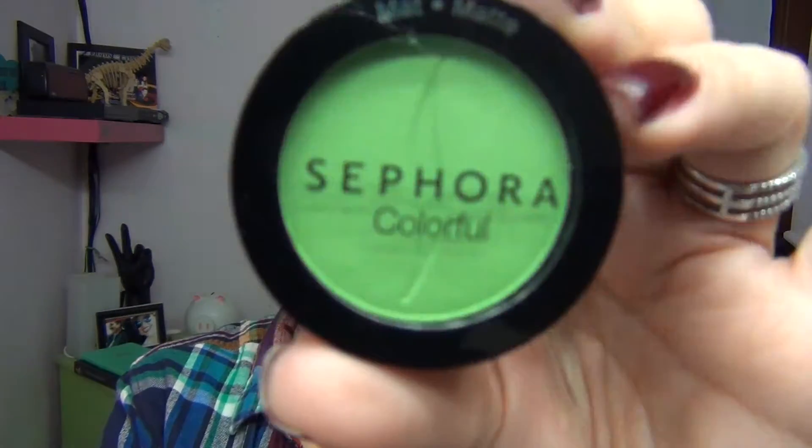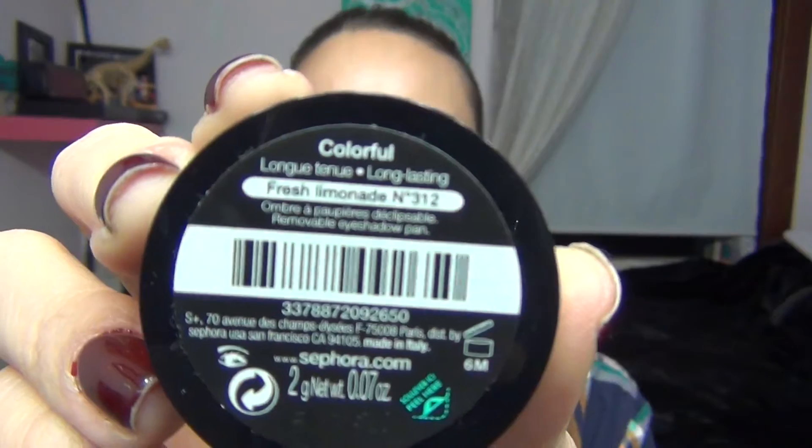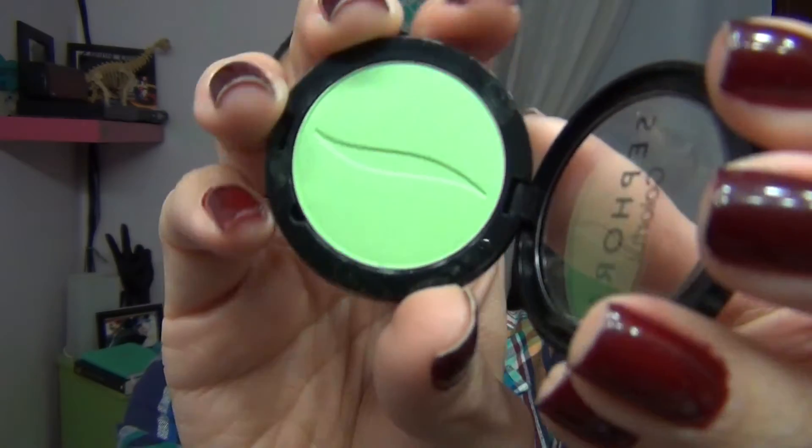I got a few eyeshadows — four from the Sephora brand and one from Buxom. The first one I saw was so pretty: it's a matte bright green called Fresh Limonade. A really cool thing about the Sephora eyeshadows is that they've improved their formula — they're a lot more pigmented and creamier, but they actually went down in price to ten dollars instead of twelve. Quality goes up, price goes down — that like never happens.